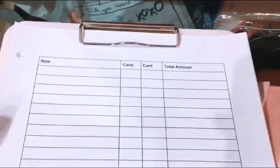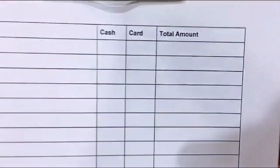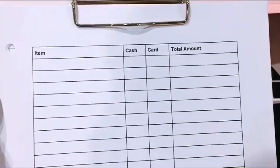I forgot to show you guys — I actually made a sales sheet kind of inspired from my workplace so that it's easier to log my sales. I have this blank sheet for the item, I checkmark if it's paid by cash or card, and then I write the total amount here. So hopefully it'll keep my finances a little bit more organized.